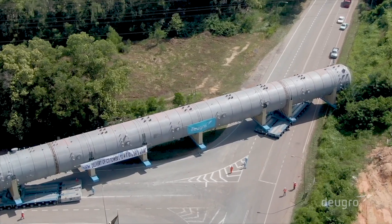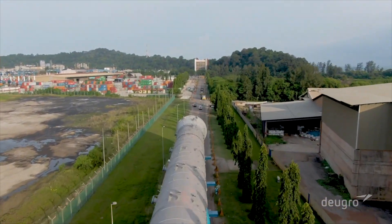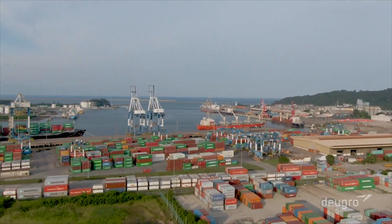The most challenging oversized and heavy lift components, up to 800 metric tons and 100 meters long, were delivered from Kuantan, Malaysia.